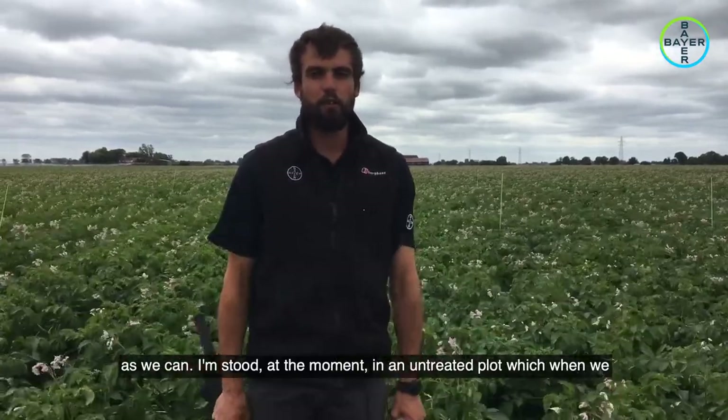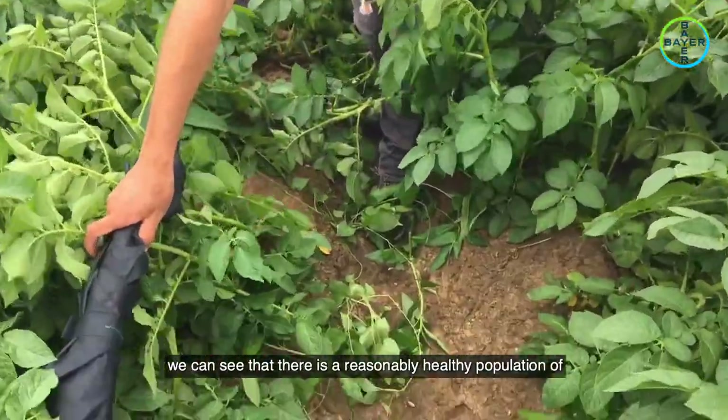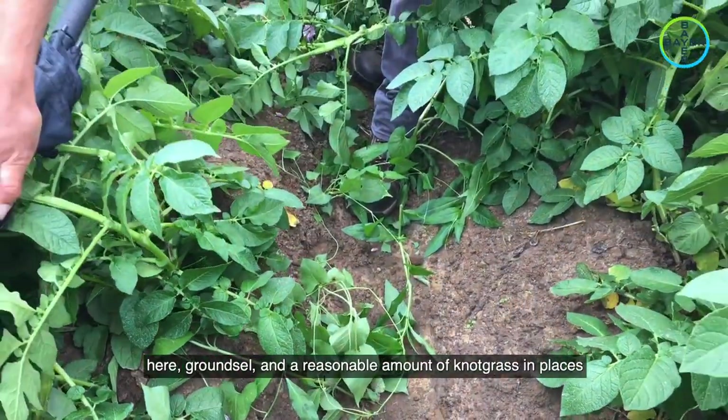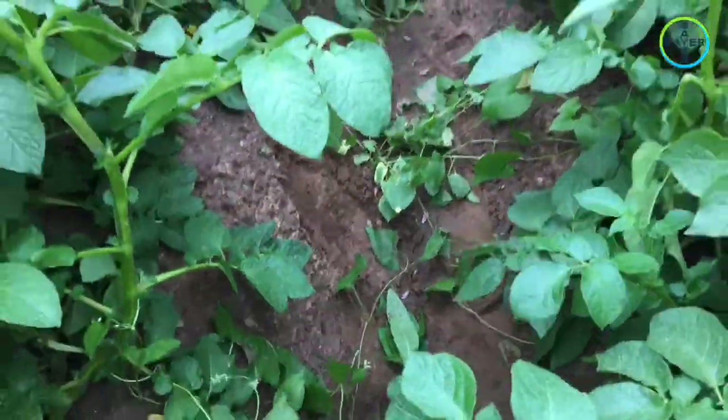I'm standing at the moment in an untreated plot, and when we delve down into it we can see there is a reasonably healthy population of bindweed, black bindweed, red shank, some small nettle, groundsel, and a reasonable amount of knotgrass in places within the untreated.